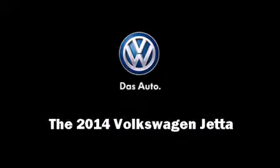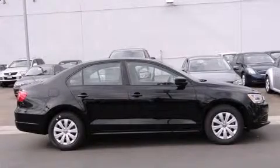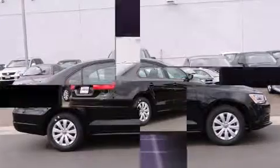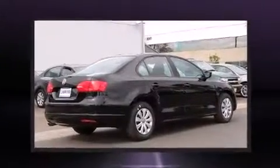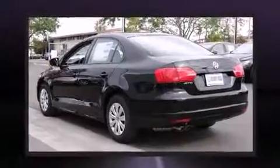Introducing the 2014 Volkswagen Jetta. This four-door, five-passenger sedan is ready to drive off the showroom floor. It features an automatic transmission, front-wheel drive, and a two-liter four-cylinder engine.